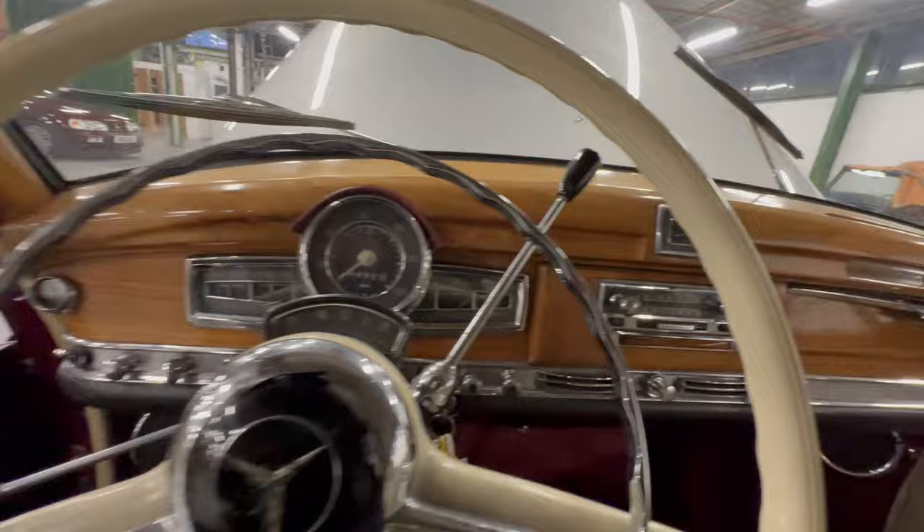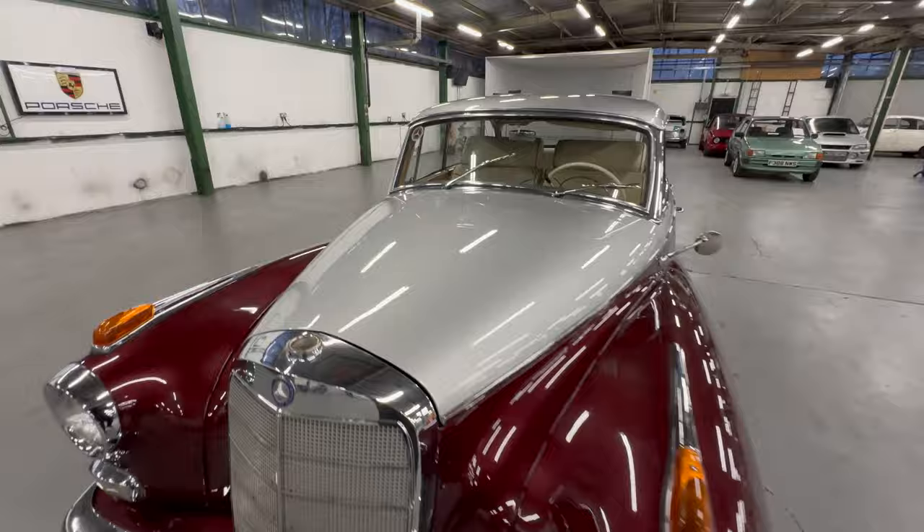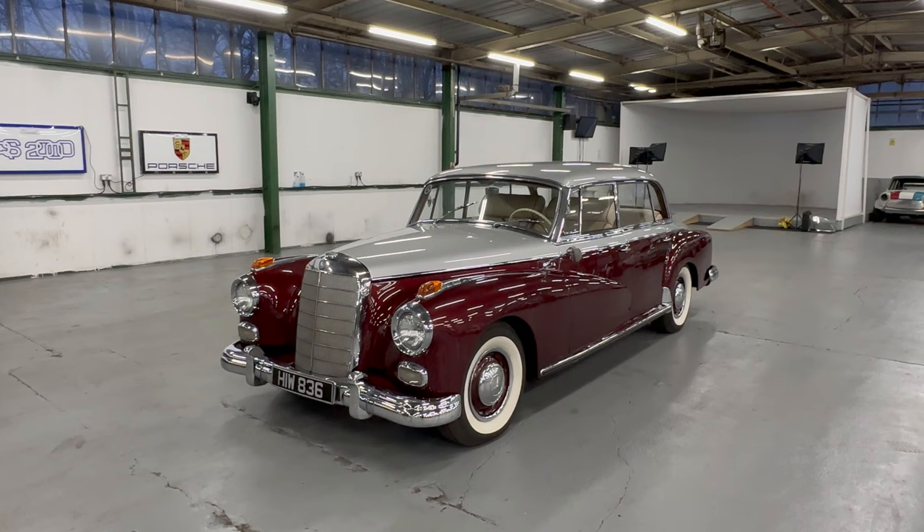So there you have it: a 1960 Mercedes 300D, the W189, known as the Adenauer after Konrad Adenauer — quite a famous post-war leader of Germany. The car is here with us, so if you want anyone to come and have a look at it, let us know. If you want to come and look yourself, let us know — we're open every day and can get you booked in. If you can't get up here to see it, we can book you in for a video call or send you extra photos and videos — anything you might need.